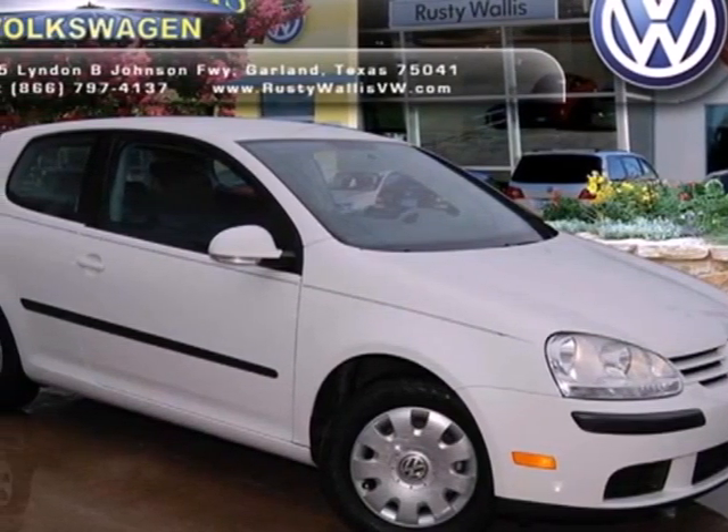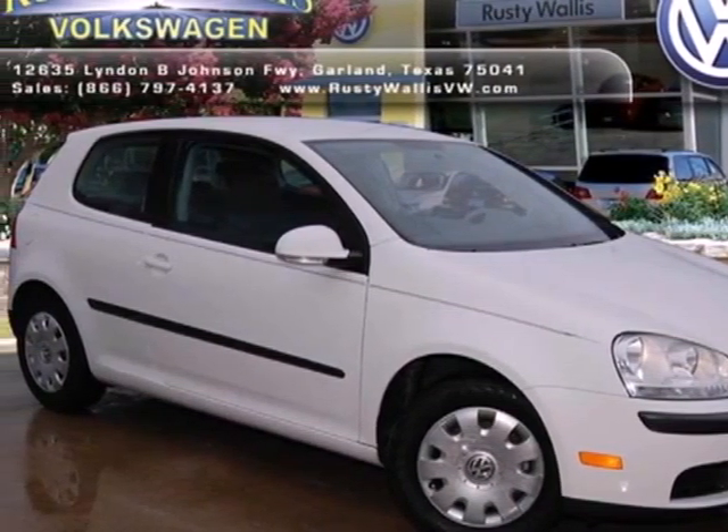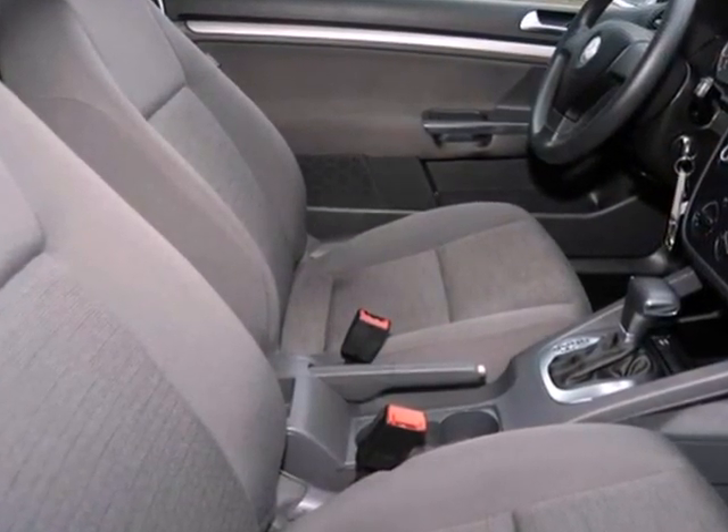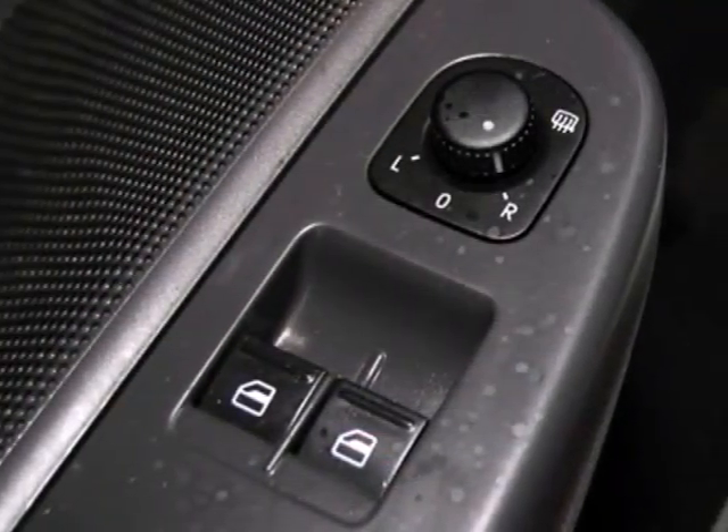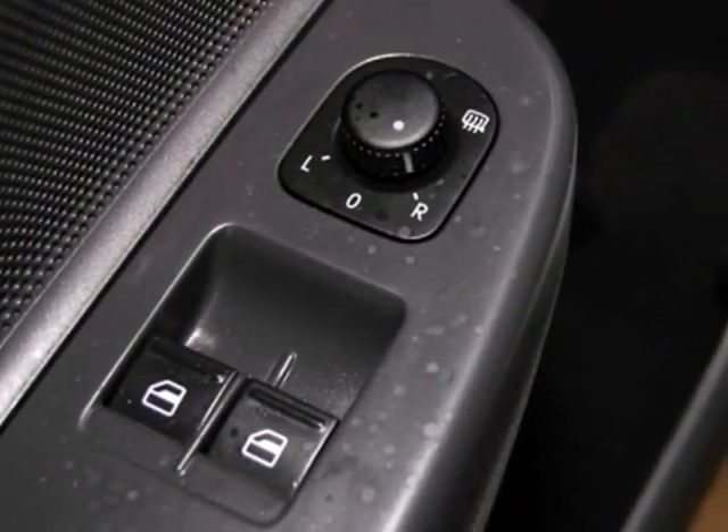Here's a 2009 Volkswagen Rabbit. The VW Rabbit adds stability control in 2009. Also standard are power windows and locks, air conditioning, clock, heated mirrors, and cruise control.